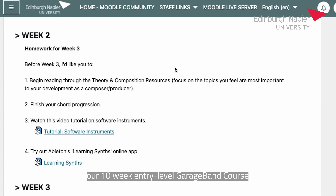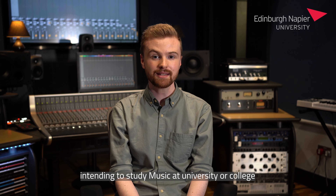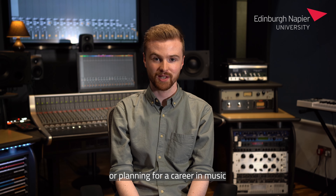Our 10-week entry-level GarageBand course is suitable for students aged 14 to 17 who are either intending to study music at university or college, currently studying music technology at school, or planning for a career in music.